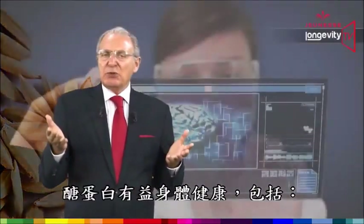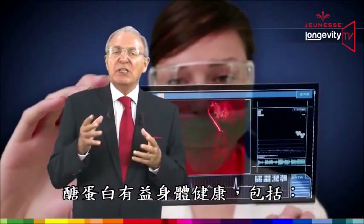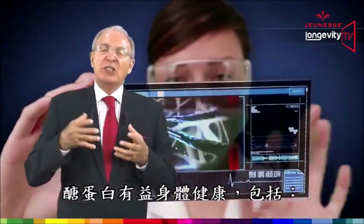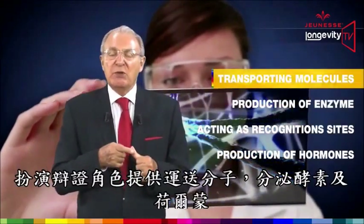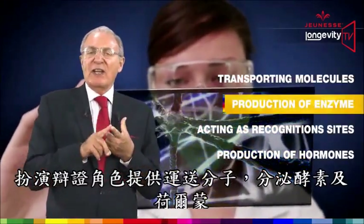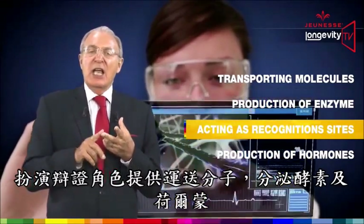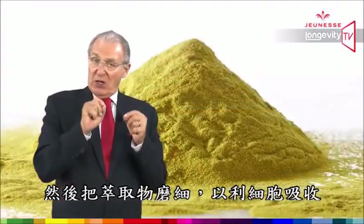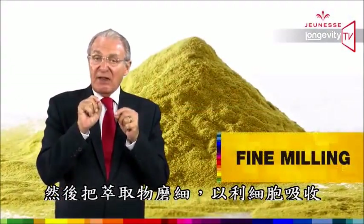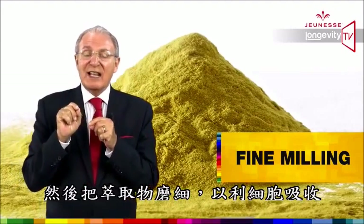Glycoproteins are responsible for a wide range of bodily reactions and functions, including transporting molecules, production of enzymes, acting as recognition sites, and production of hormones. We then fine-mill the extract in order to facilitate cellular absorption.